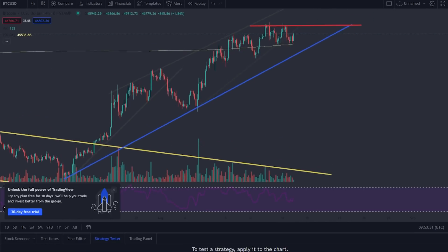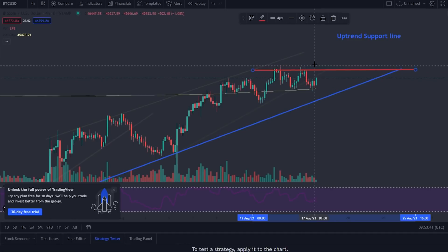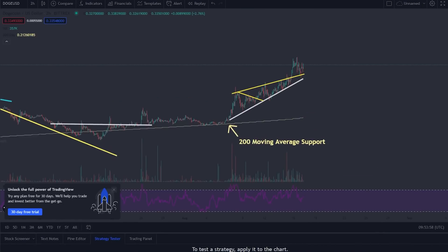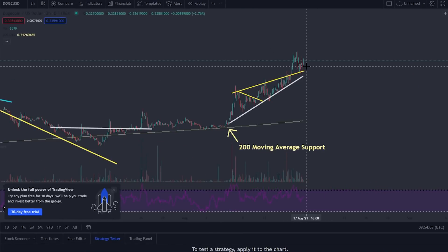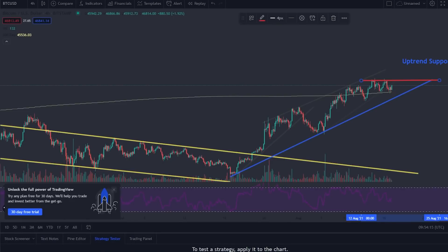The key levels to watch: we want Bitcoin to break $48,000 cleanly and continue the trend. We really don't want to break $44,000 — that is the long-term support line. If we go down and break that line, I would predict that Dogecoin is going to go back down to maybe the mid-20 cents. But if we break up from here, we are definitely going to be seeing some new highs on Dogecoin, possibly rallying back to around 38 to 39 cents.